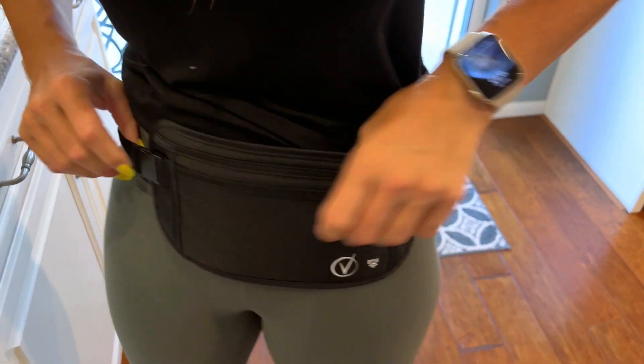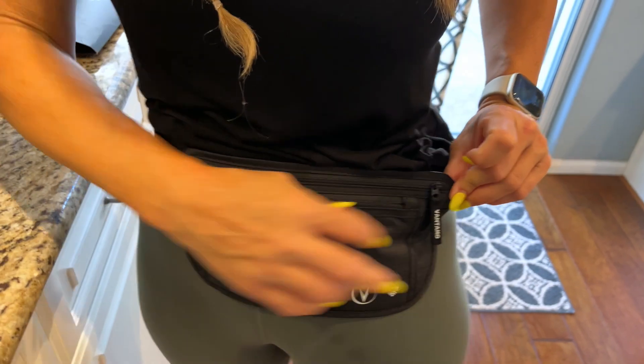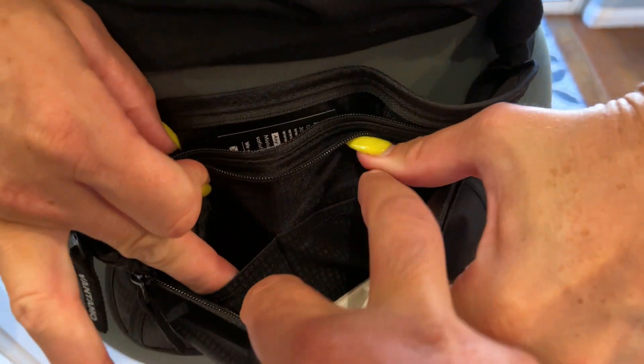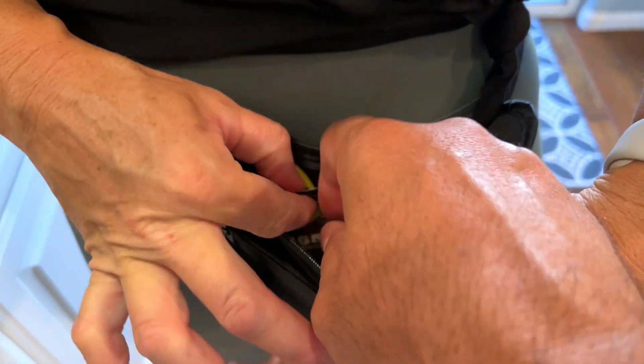In this day and age where you're carrying your cell phone and all this stuff — if you're a mom or dad like my wife and I, you're carrying stuff for the kids too. It's just really, really cool. It has a lot of pockets.